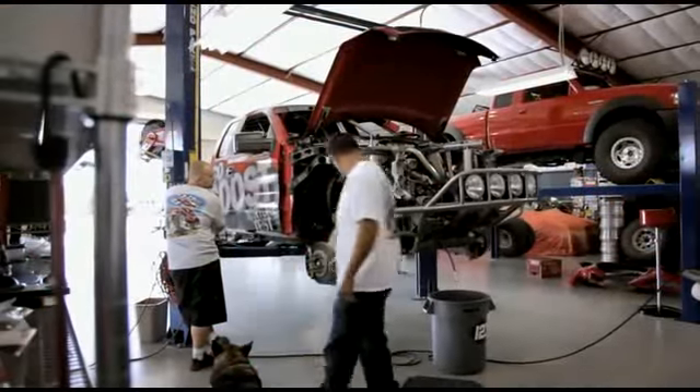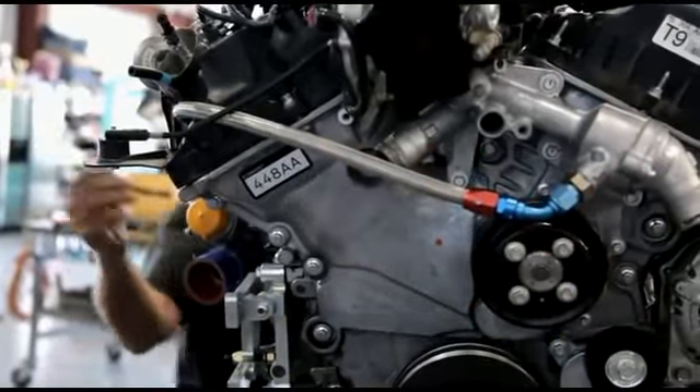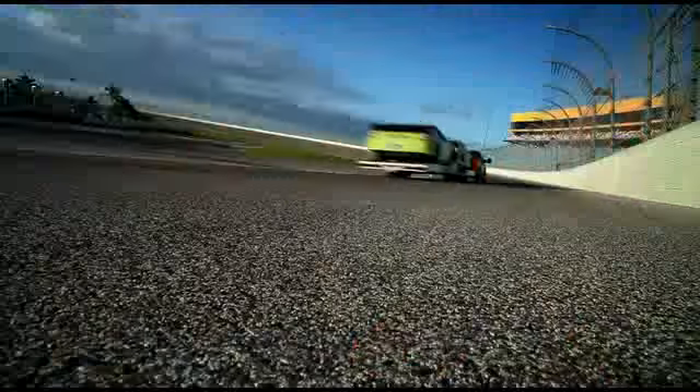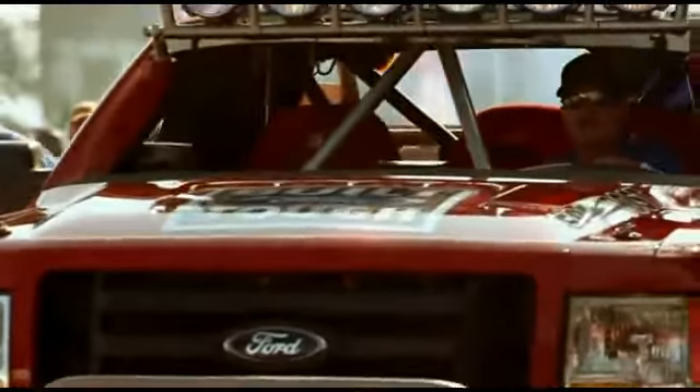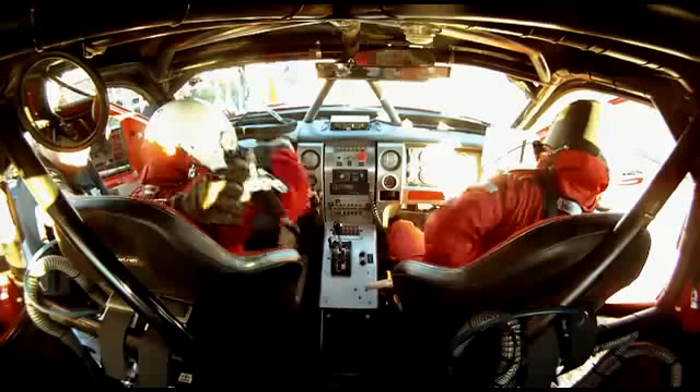Just finishing the Baja 1000 requires a high-performance engine in perfect running condition. We put engine 44-8AA, with the equivalent of 163,000 brutal miles on it, into Mike McCarthy's customized off-roader. We're going to put another 1,072 hard miles on it. The hardest miles.